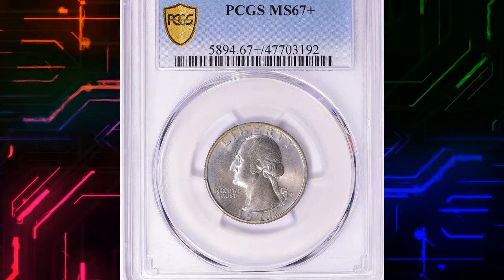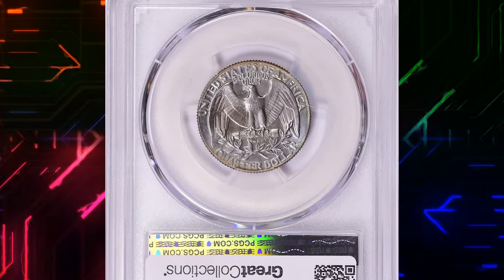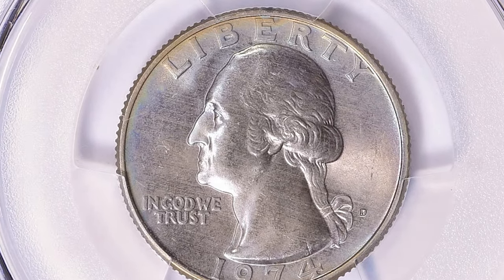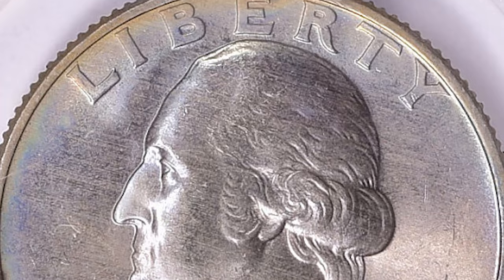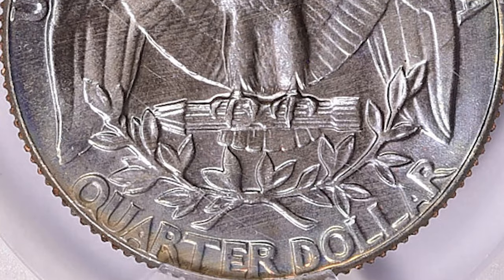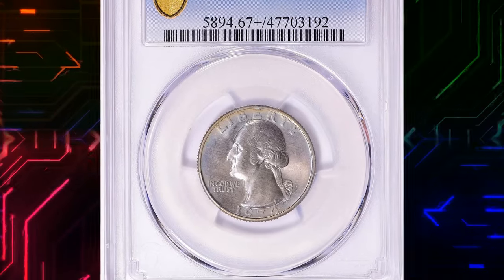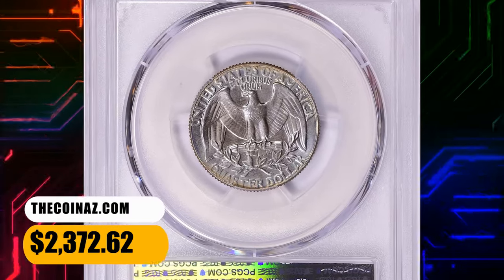Number 4: 1974 D Washington Quarter in MS67 Plus condition. The 1974 D Washington Quarter has a significantly large mintage, so most collectors should easily be able to obtain an example. Many, if not most of the coins circulated, therefore most examples will probably be in lower uncirculated grades. Examples up to MS66 are easy to obtain. In MS67 or higher, they become much more difficult to obtain. This specimen was sold for $2,372.62 with buyer's fee.